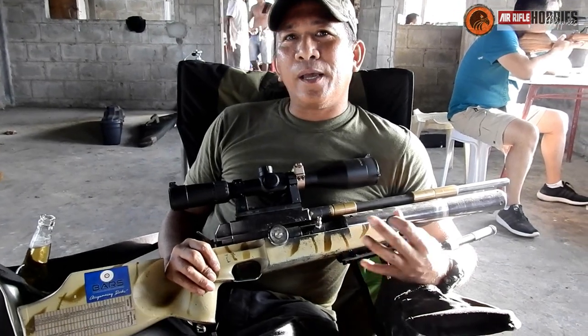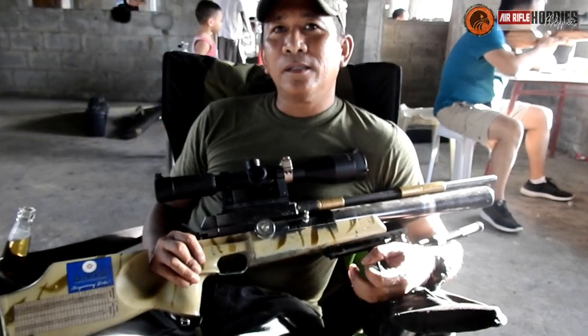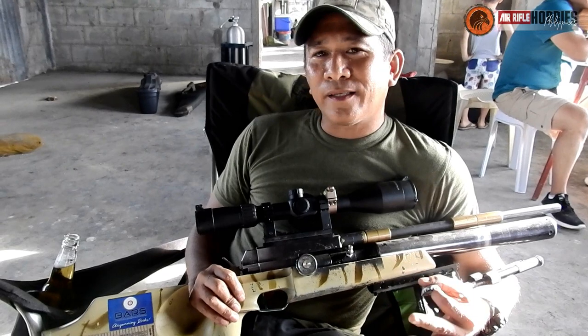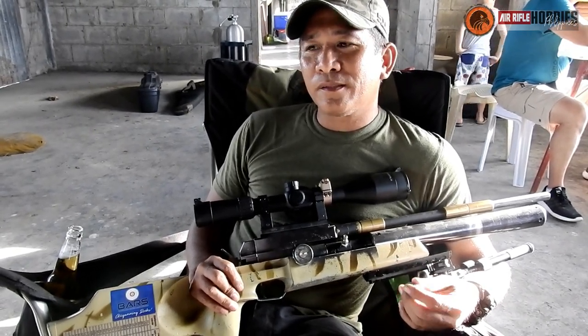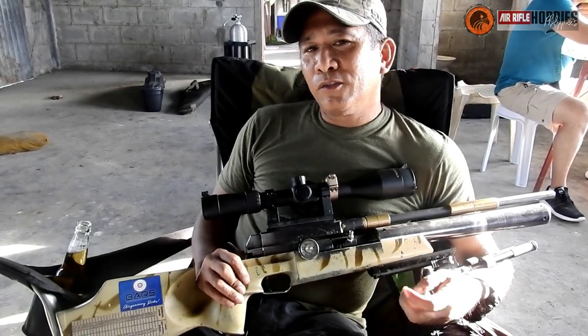Actually, I'm over my peak when it comes to shooting — shooting is a diminishing skill. So right now, honestly, I'm not really interested in winning anymore. The challenge is the camaraderie now.